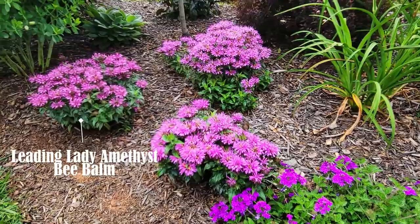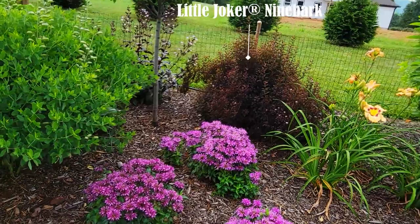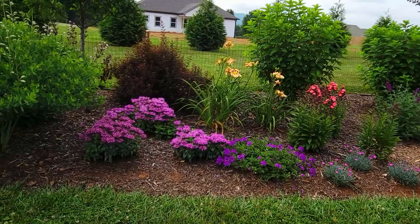These gorgeous Leading Lady Amethyst bee balm are in full bloom right now — super pretty. I like how they pair with the Little Joker ninebark behind them.